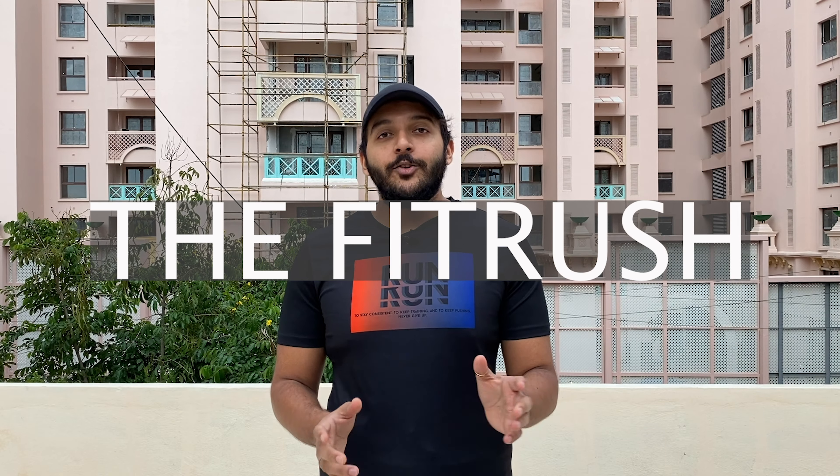Hi guys, welcome to The Fit Rush. Today's video is going to be a product review. Just to make this clear before we get into the video — this video is in no way sponsored by the brand. It's just a brand that I own and I would like to review it and give you my honest review about that product.